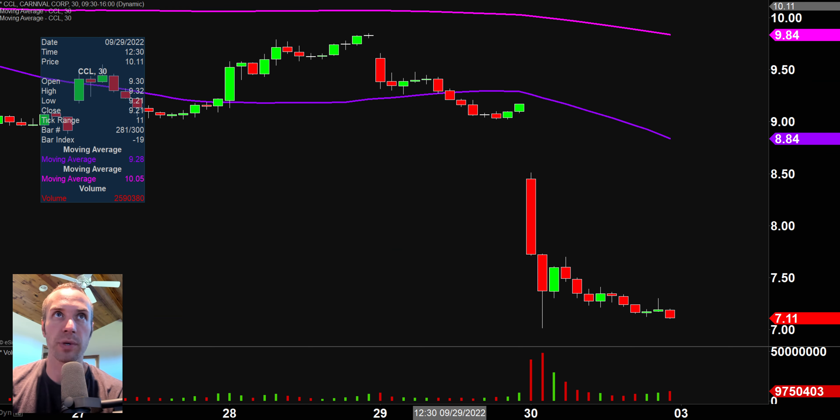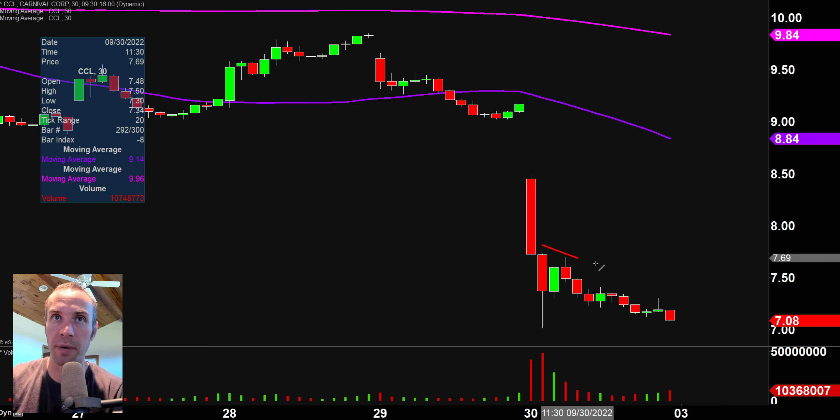Next one, CCL — absolutely destroyed today, like a lot of the other cruise stocks. CCL is relatively popular, and when a really popular stock just gets absolutely beat down, it can produce not even necessarily reversals, but dead cat bounces. From a trading standpoint, a dead cat bounce is sometimes all you need to create a worthwhile profit. The level I think a whole lot of people will be watching is this nasty downtrending line right there, which is relatively steep.